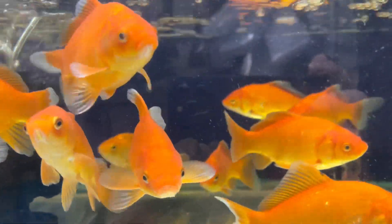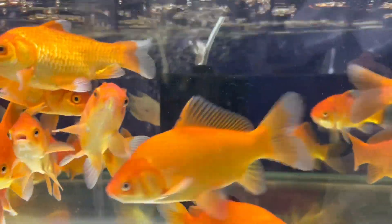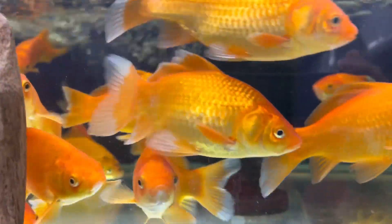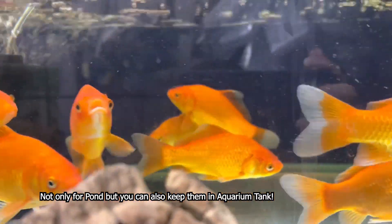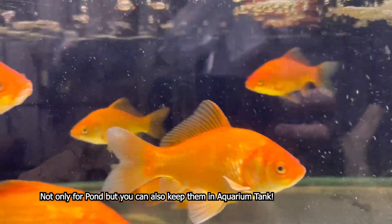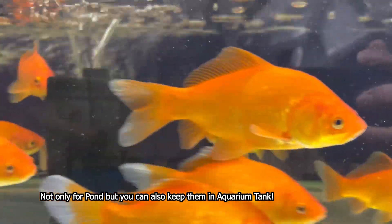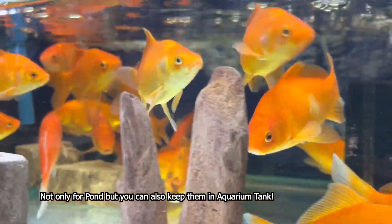Yan po yung mga level ng mga koi fish at mga tinatawad nating fund fishes. Kasali po sila ron. Tulad ng mga tilapia or pink tilapia, koi fish, catfish, at iba pa. Itong Shinbunkin na ito, napakatibay pong isda nito at napakadaling alagaan. Hindi po sila maselan.